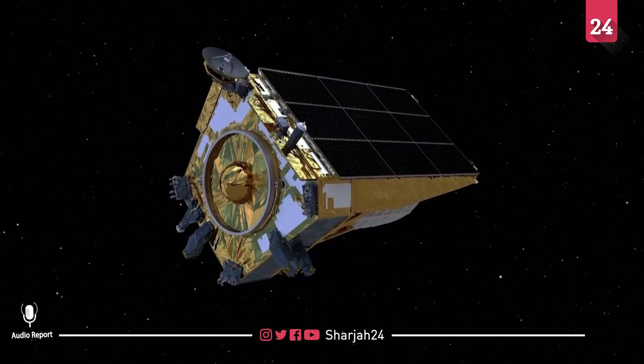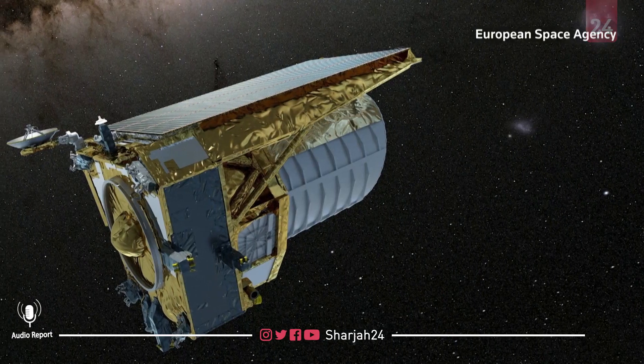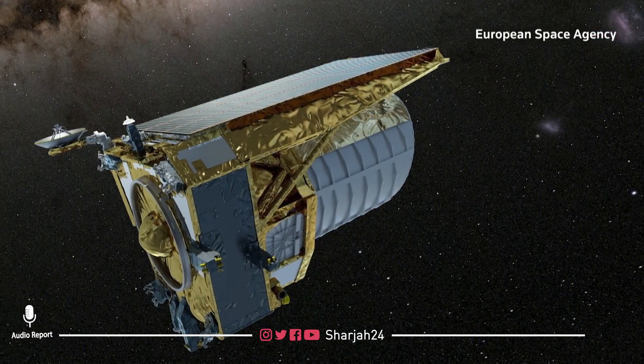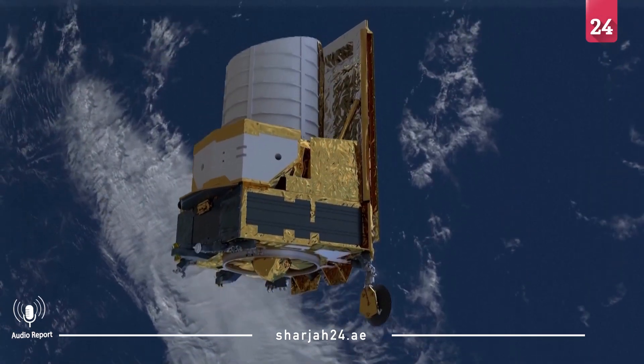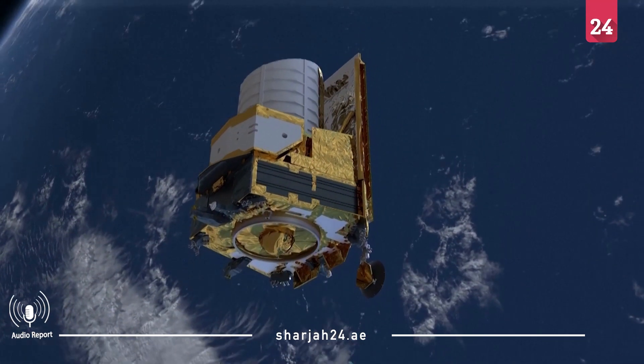Although the mission is designed to last six years, ESA hopes Euclid has another six months of propellant to keep it in solar orbit some 930,000 miles away from Earth.